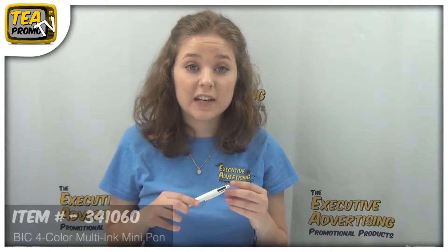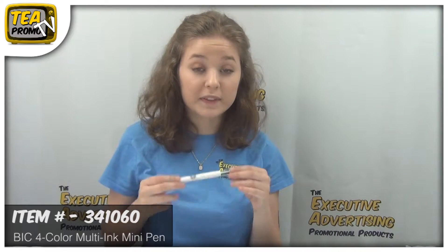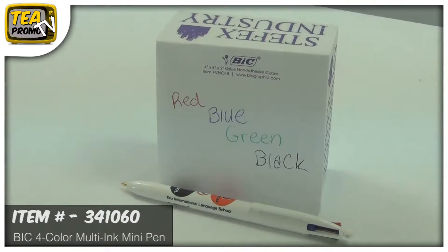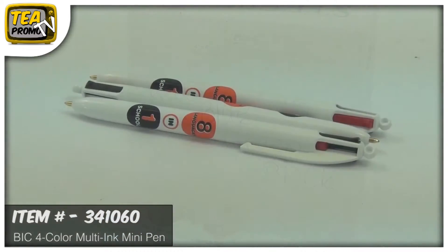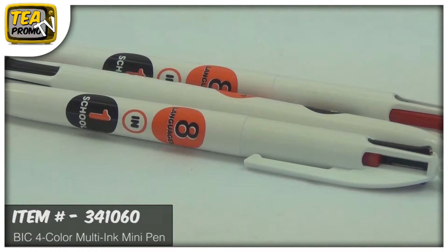These pins are really convenient because of their size, so you can put these in your pocket, your purse, anywhere you want them to go with you. They come with four different colors — blue, green, black, and red — so you get a variety of colors that you can use at any time.